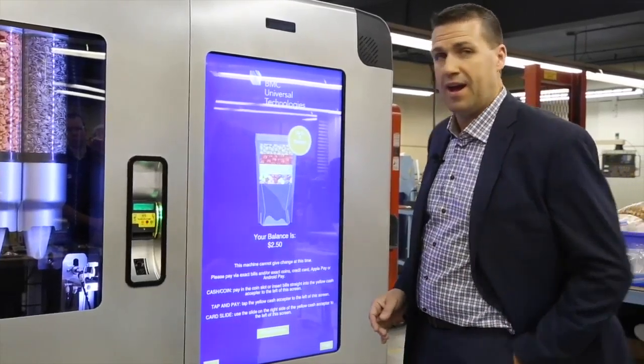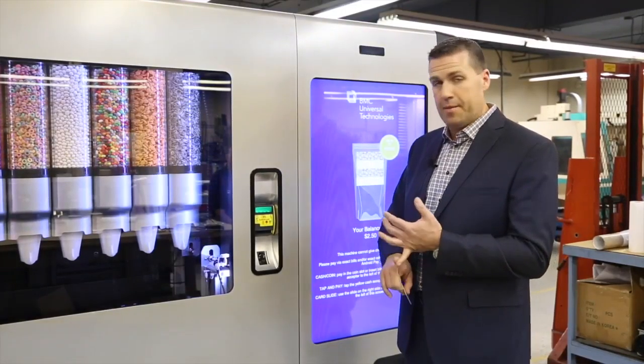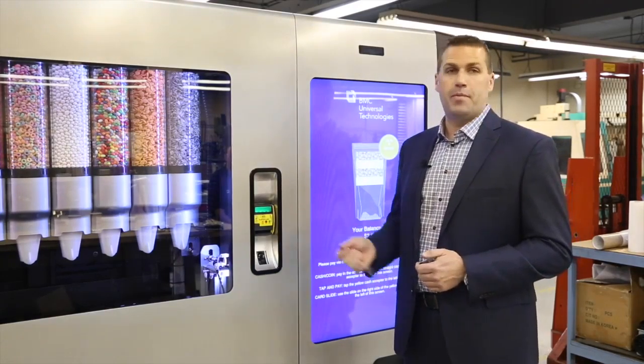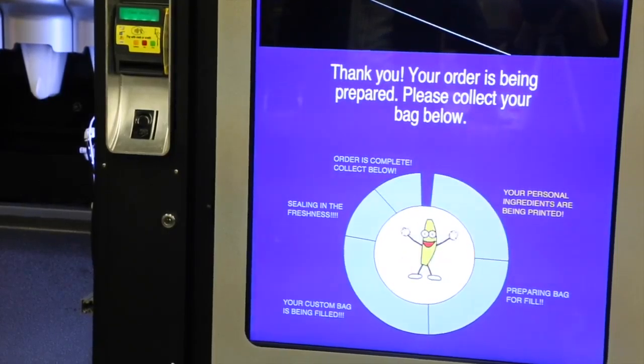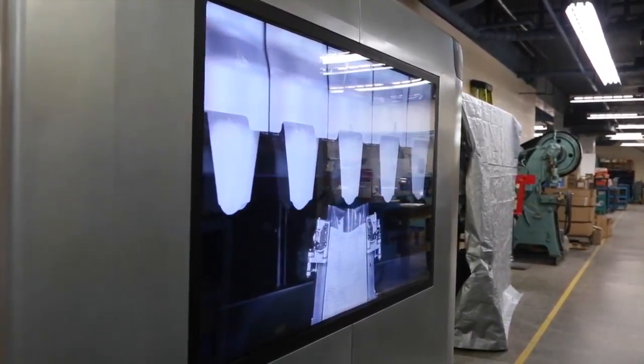It tells me that I have to pay. The forms of payment include tap, debit, coin — old-fashioned coins can go right in here — cash of course, and Apple Pay. At this point you've got an undivided audience right in front of you that you can advertise to.